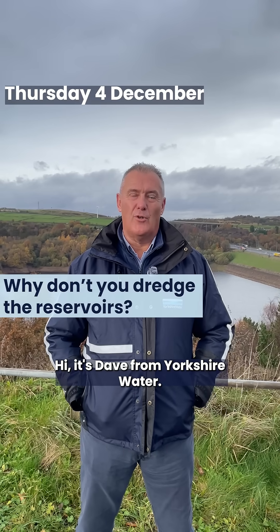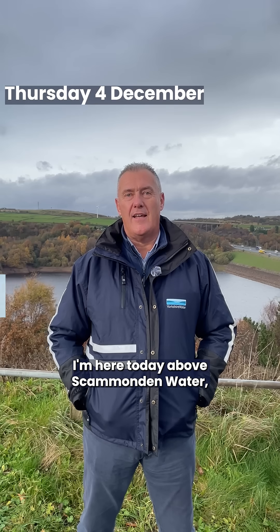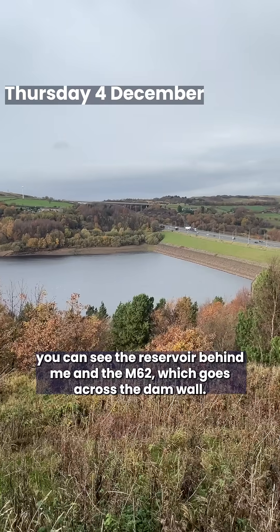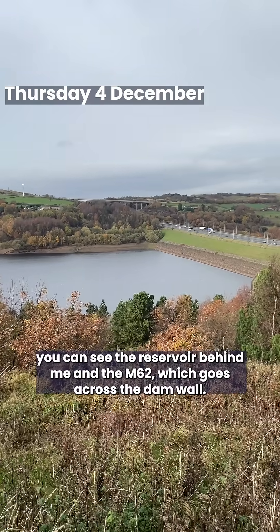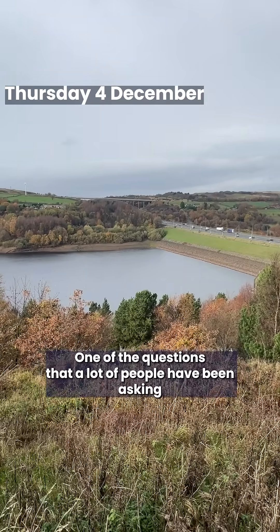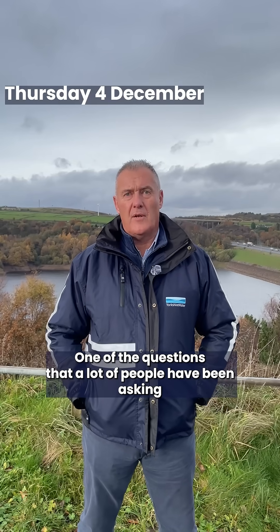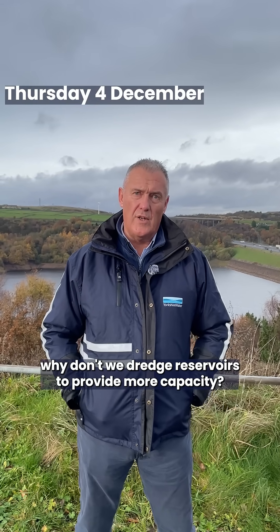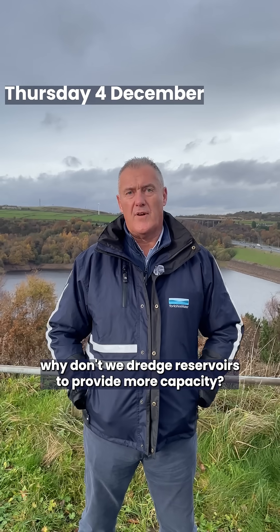Hi, it's Dave from Yorkshire Water. I'm here today above Scammonden Water. You can see the reservoir behind me and the M62 which goes across the dam wall. One of the questions that a lot of people have been asking and are really interested in is why don't we dredge reservoirs to provide more capacity?